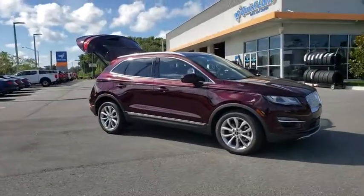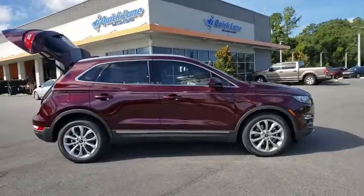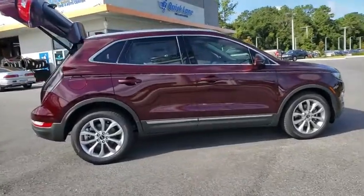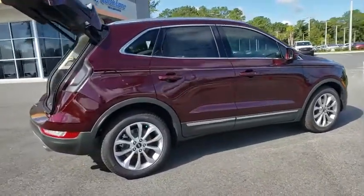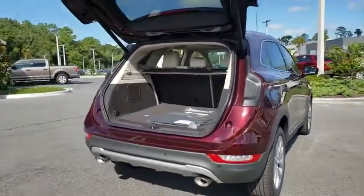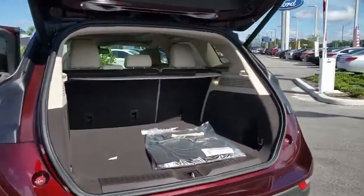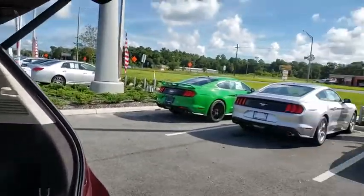Looking for the right vehicle? Check out the 2019 Lincoln MKC. The Lincoln MKC is a stylish and nimble handling luxury crossover vehicle. With a long list of standard features, the MKC is sure to please. The exterior and interior offer a contemporary look that is sure to turn some heads.